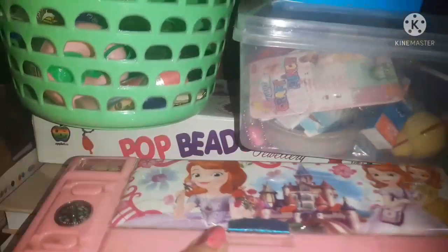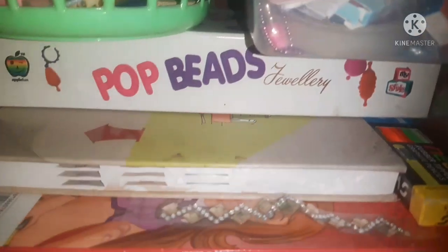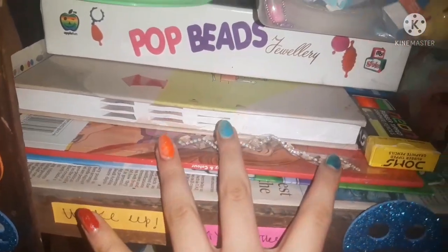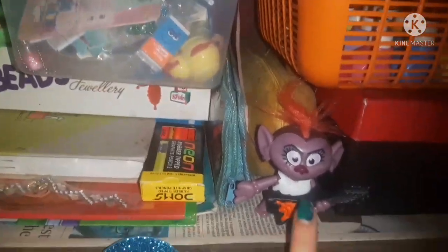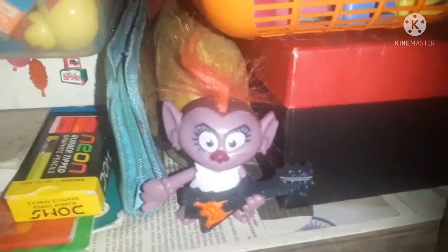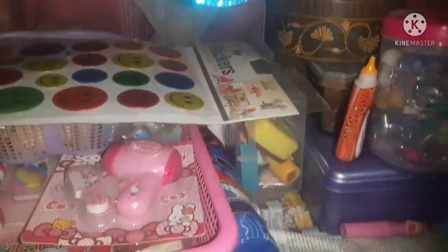Here I have my Sofia pencil case — I've already shown this in my pencil case collection video, link in the description. I keep my pop beads jewelry set here, which was gifted by one of my cousins. Then I have my diary and some coloring books. There's also a pencil box, a mini toy, two pouches — one for brushes and one for sketch pens and board markers. I have two diaries here. And this basket has all my craft punches, and a box with all my fancy pens — I have a fancy pens collection video if you want to see it.